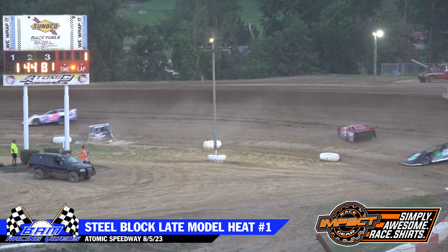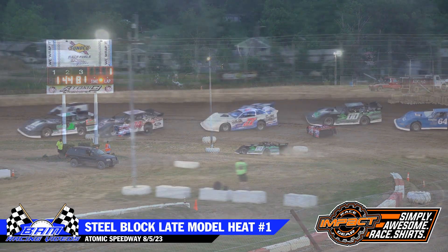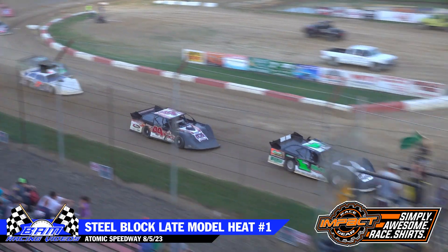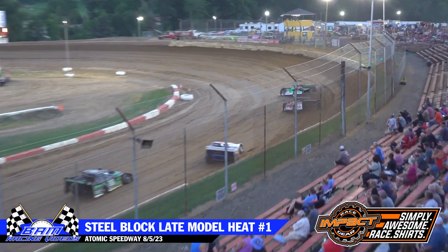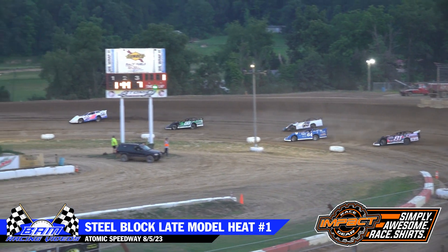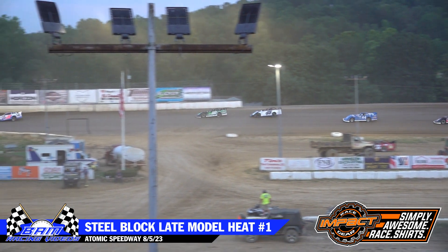Hill, McDonald. And we got the Melvin spinning up in corner number two. Daniel Hill's had a couple of great starts here this evening, and right now he's off to another one on this first restart. Hill, McDonald, Abel's in that A7 machine. Then it's going to be the double zero — that's going to be Dustin Booth.